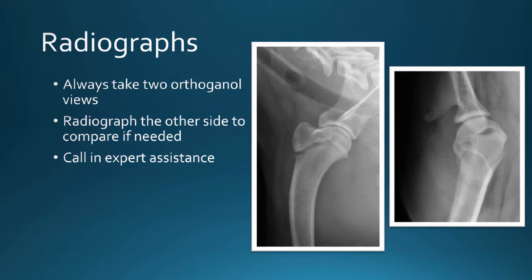Radiograph the other side if you're not sure. If you don't have a radiologist available to review your radiographs quickly, most dogs aren't bilaterally and symmetrically abnormal perfectly, so if you suspect an injury, radiograph the other side to see what the more normal physis looks like. Nowadays in the age of teleradiology, you can always email your radiographs to a radiologist. We get emails almost daily from people saying, 'Can you just give me a quick opinion?' and we're more than happy to do that.